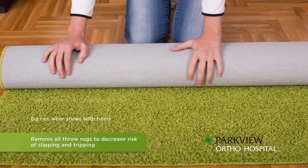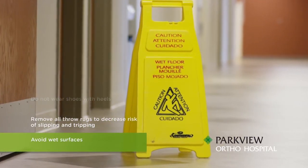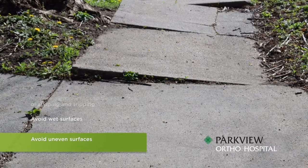Remove all throw rugs to decrease the risk of slipping or tripping. Avoid wet surfaces. Avoid uneven surfaces such as grass, gravel driveways, and unlevel or broken sidewalks.